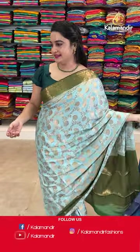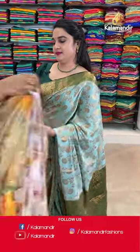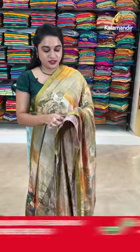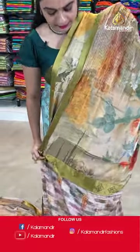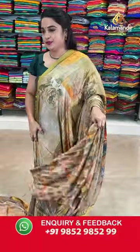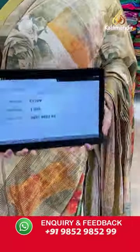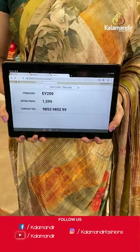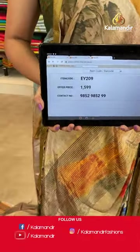Let us check the next saree — it is a multicolour saree, peach as the highlighted colour. The body is with the printed lines and printed floral bunches. The border is self colour patchwork border, and that is the pallu with a running pallu. Paired up with the self colour printed blouse along with border. Saree code is EY209 and Viva's price Rs.1599 only. To place an order, take a screenshot and share on our WhatsApp number.